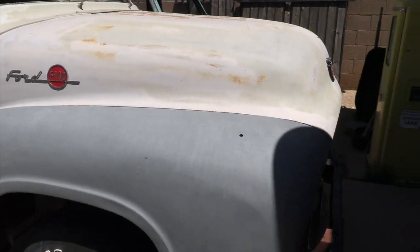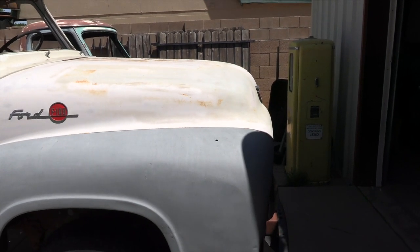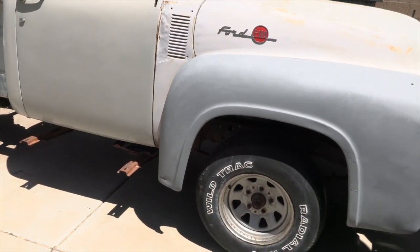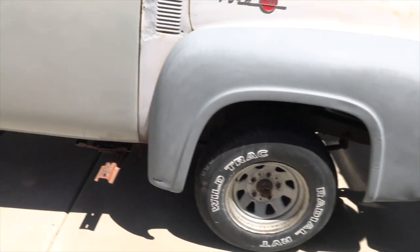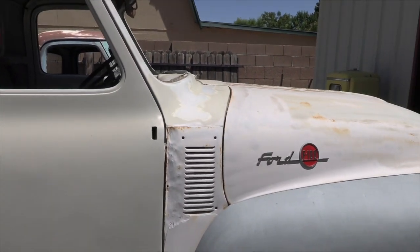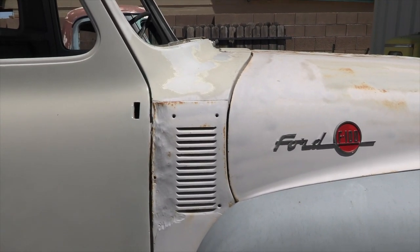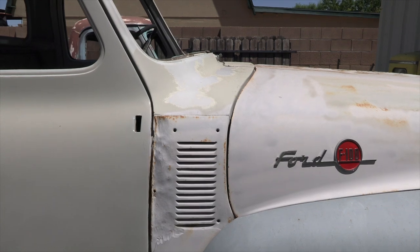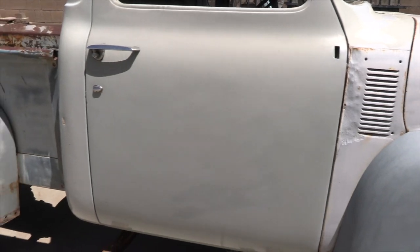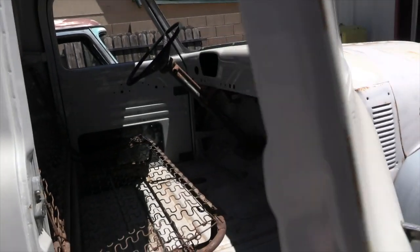The right front fender is much nicer. It does have a hole in it for some kind of external turn signal, but other than that it's pretty decent — just a little bit of time needed on the lower corner. The cab is super straight but has a little bit of damage around the heater vent intake. I do have a replacement panel for it if that's needed.